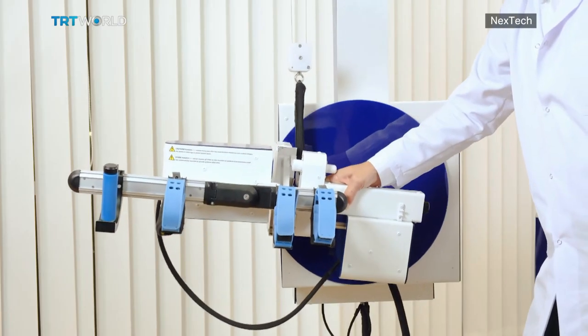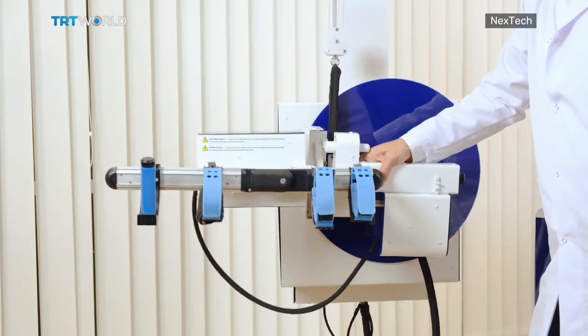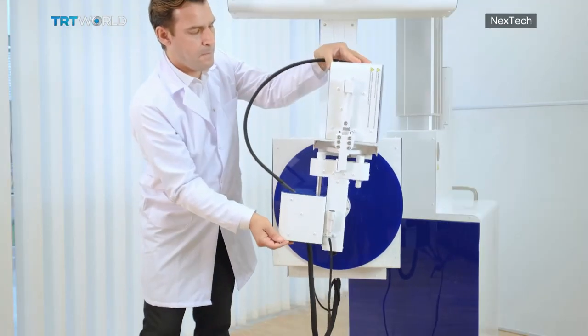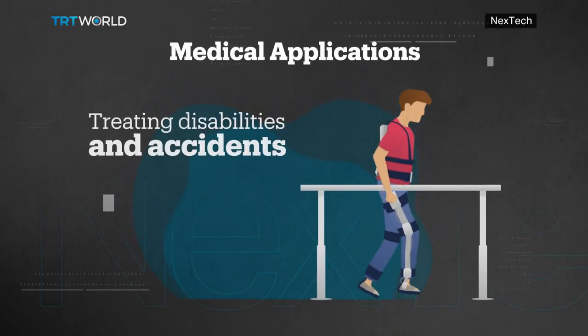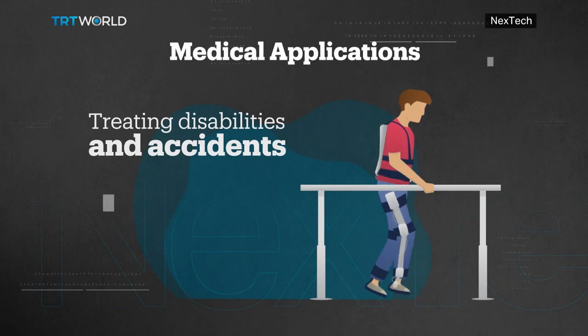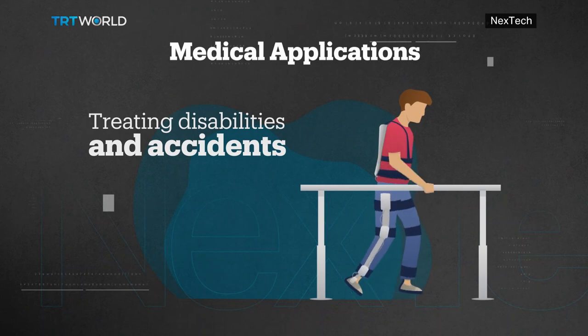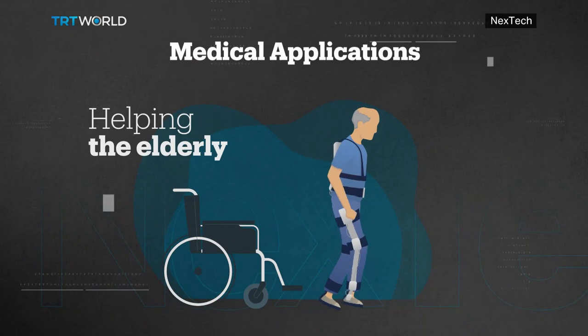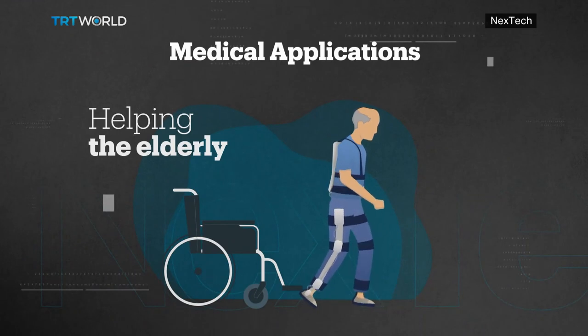The potential wide-ranging use of exoskeletons in the medical sector cannot be overlooked. One area where this technology is seeing great benefits is for the recovery and rehabilitation of people involved in life-threatening accidents like car crashes. And as our society ages, care for the elderly — with tasks such as assisted walking — will greatly improve quality of life.